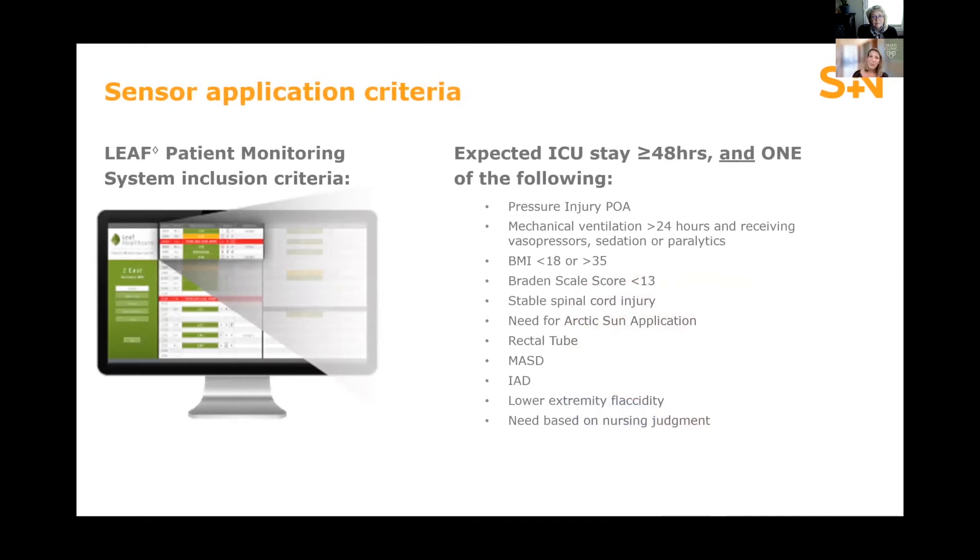Before we got started, we did a deep dive to evaluate all the different criteria we felt contributed to hospital-acquired pressure injuries in our care unit over the last year. We found evidence of what was in the literature about what makes a patient high risk for developing a pressure injury. We took that criteria and applied it as a deciding factor about who would receive the LEAF therapy — not designated for every patient in our ICU, but those identified based on that criteria.